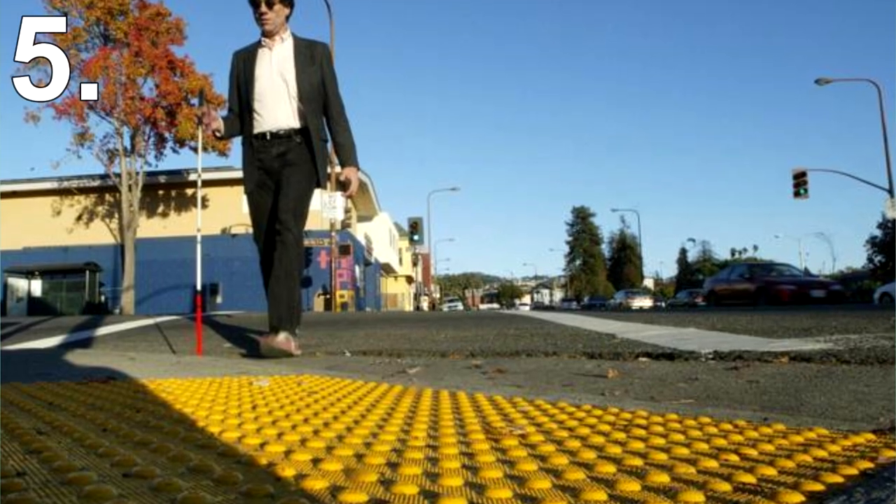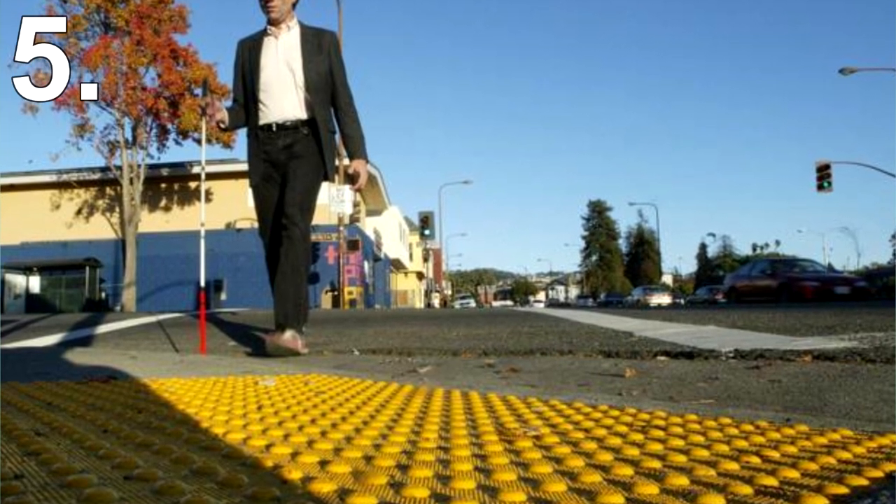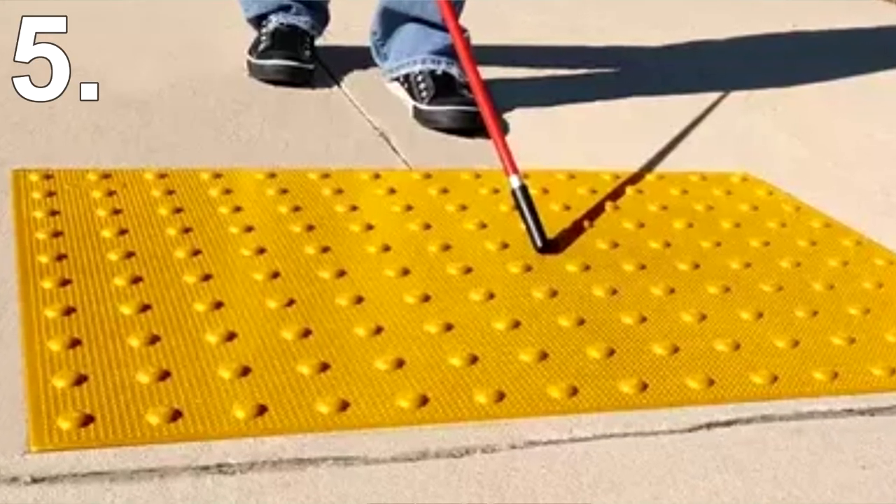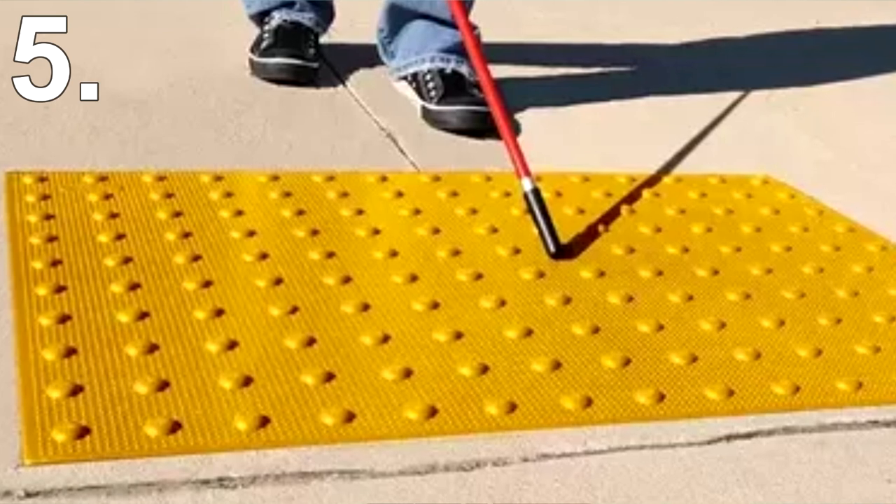However, it turns out my thinking was completely off. Those bumps originated in Japan in the 60s and are designed to help the visually impaired. When a blind person feels those bumps, they now know they are approaching a road and don't walk into traffic.